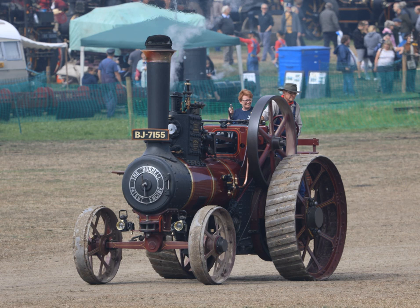Traction engines saw commercial use in a variety of roles between the mid-19th and mid-20th centuries. Each role required a machine with a different set of characteristics, and the traction engine evolved into a number of different types. The most common form in the countryside was the agricultural engine, used for hauling and as a stationary power source. Threshing contractors would travel from farm to farm hauling the threshing machine, which would be set up in the field and powered from the engine — a good example of the movable stationary engine.